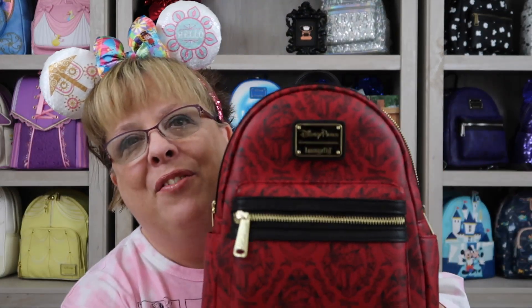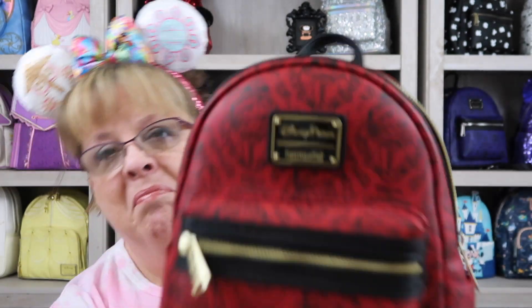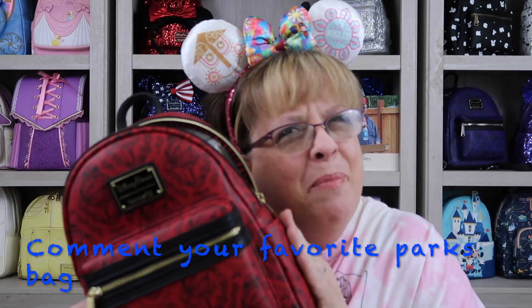So that is your bag of today — your Pirates of the Caribbean red backpack. What is your favorite Disney Parks bag? Go ahead and comment below. I don't know if this is mine or not, I just came up with this on a whim. Anyway, Bag a Day in May. See you tomorrow.